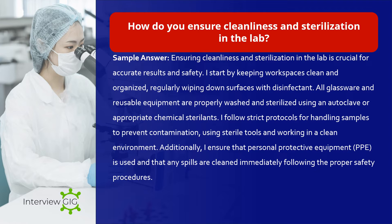How do you ensure cleanliness and sterilization in the lab? Sample answer: Ensuring cleanliness and sterilization in the lab is crucial for accurate results and safety. I start by keeping workspaces clean and organized, regularly wiping down surfaces with disinfectant. All glassware and reusable equipment are properly washed and sterilized using an autoclave or appropriate chemical sterilants. I follow strict protocols for handling samples to prevent contamination, using sterile tools and working in a clean environment. Additionally, I ensure that PPE is used at all times and that any spills are cleaned immediately following proper safety procedures.